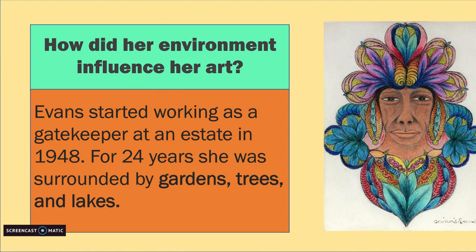Minnie Evans started working as a gatekeeper at an estate in 1948. For 24 years, she was surrounded by gardens, trees, and lakes. Looking at this drawing, we can see that environment influenced her work as well. The bright colors and the floral motifs were most likely inspired by the trees and flowers she saw day to day.